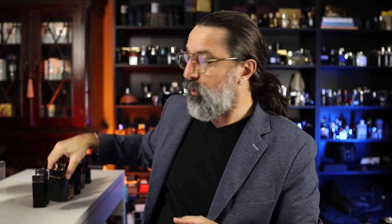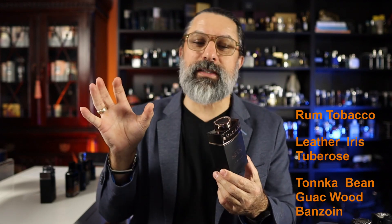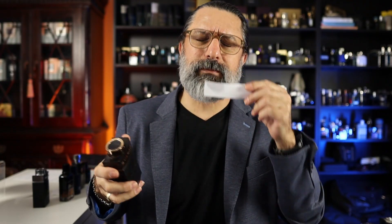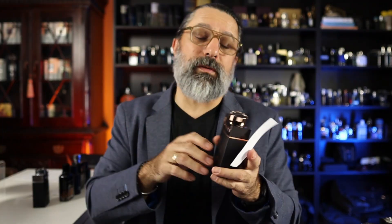Another one that's really amazing and that you need to try — a 10 out of 10 you can wear anywhere and always get compliments — is Bvlgari Man in Black. The notes include rum, tobacco, a little bit of leather, iris, and some tuberose. It is powerful and such a good fragrance. I can see myself wearing this one almost all year long — who doesn't like rum, tobacco, and leather all year?